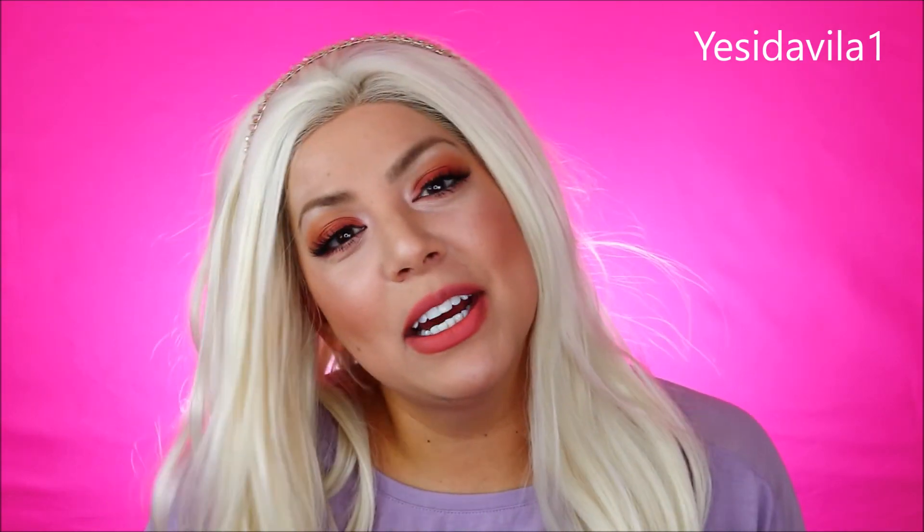If you guys have different mascara recommendations you'd love for me to try, don't forget to leave them down below in the comment section. I hope you guys like these type of videos. Don't forget to comment down below, subscribe to my channel, and follow me on social media — jessiedavila1 on Instagram and on Facebook. I'll see you guys on my next video. Bye!